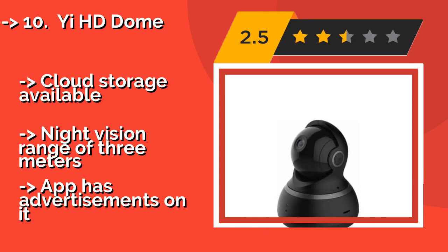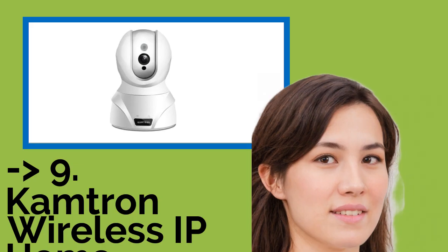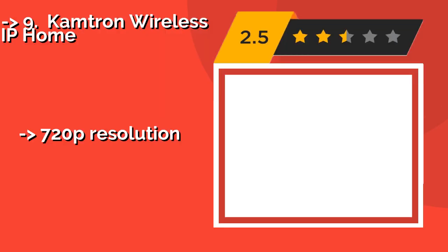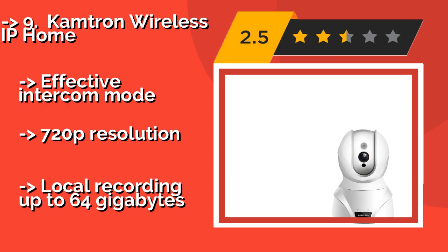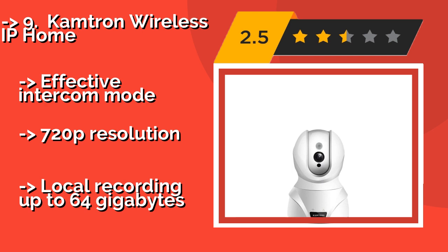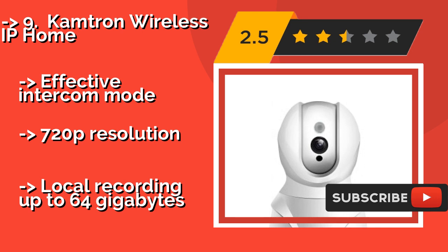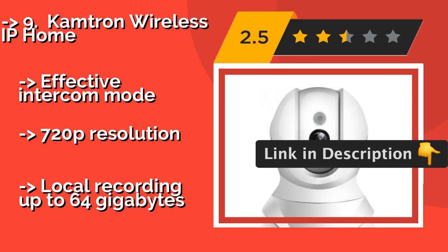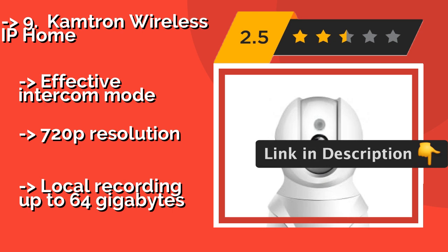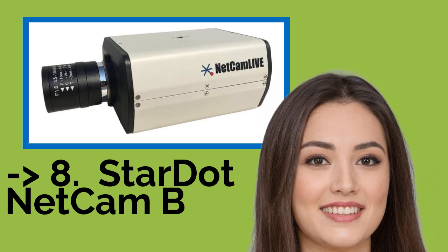Number nine is the Camtron Wireless IP Home. Among surveillance options, the Camtron Wireless IP Home at about $43 offers one of the best combinations of picture quality, user-friendliness, and price that you're liable to find. You can check in remotely from any phone, tablet, or PC. It features an effective intercom mode and 720p resolution, but local recording is limited to up to 64 gigabytes.